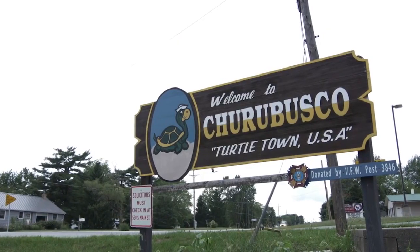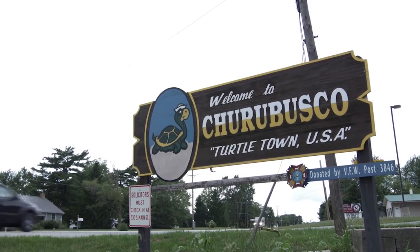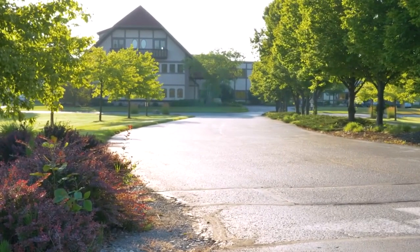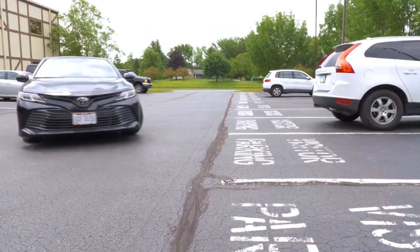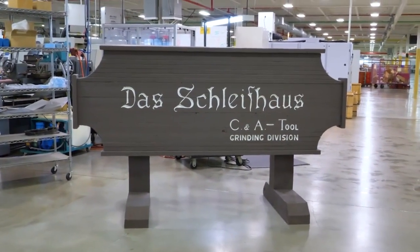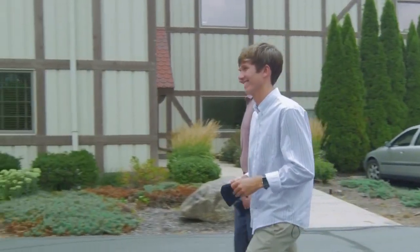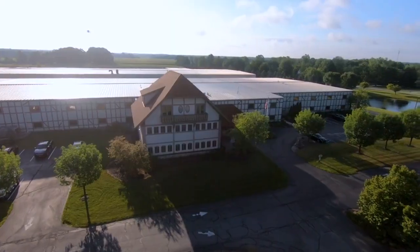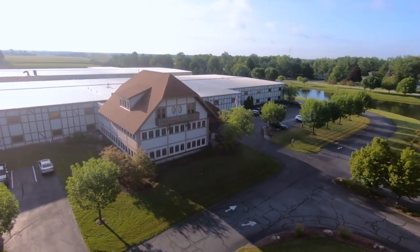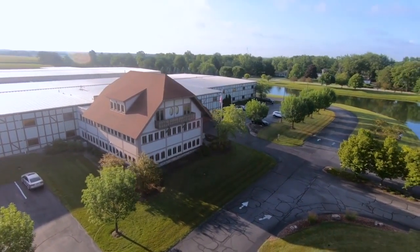Churubusco — I wonder what that's all about. Check out that sign. We are here now. What's the Swiss chalet look all about? There's some European history. So it was a grinding house, which was called Schleifhaus, which is German for grinding house. And so they stuck with that sort of European background and built this facility like this. But they started in town. They really went all out.